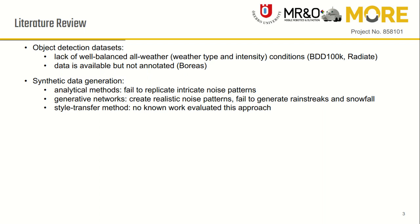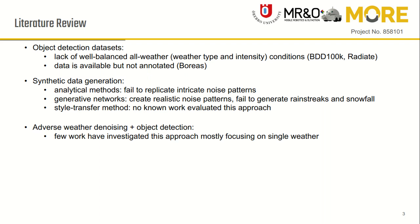To the best of our knowledge, no work has investigated the approach of using style transfer for weather augmentation. Another approach investigated in the literature is denoising images using adverse weather denoising methods and then performing object detection using a model trained on clear weather images. However, most studies only work with a single weather type and no comparison with other approaches is provided.